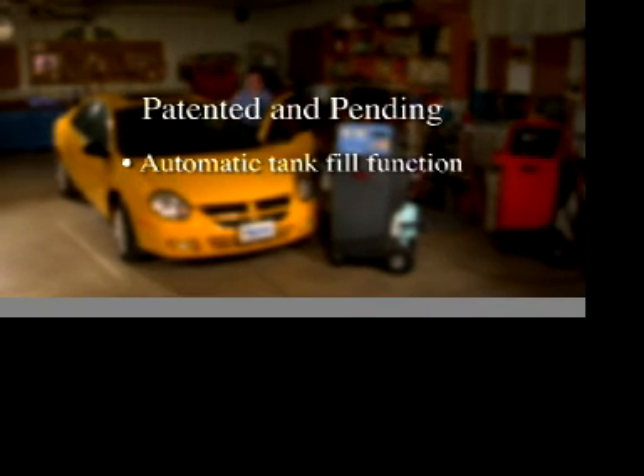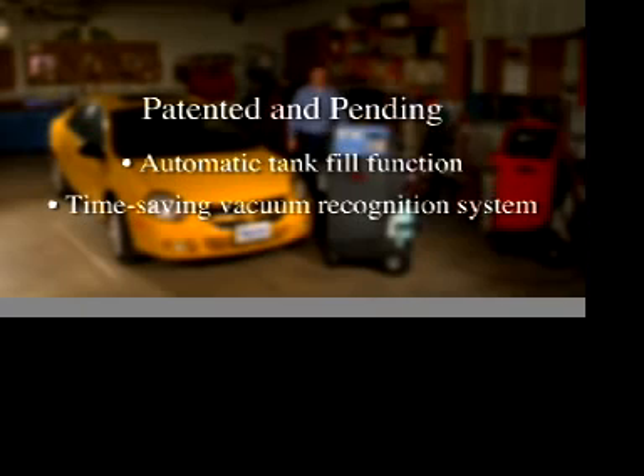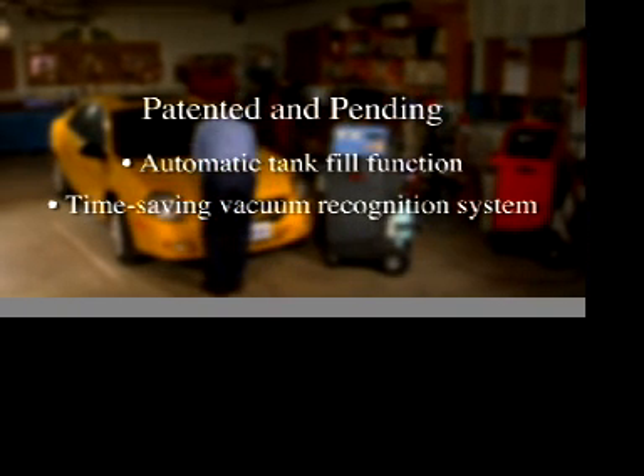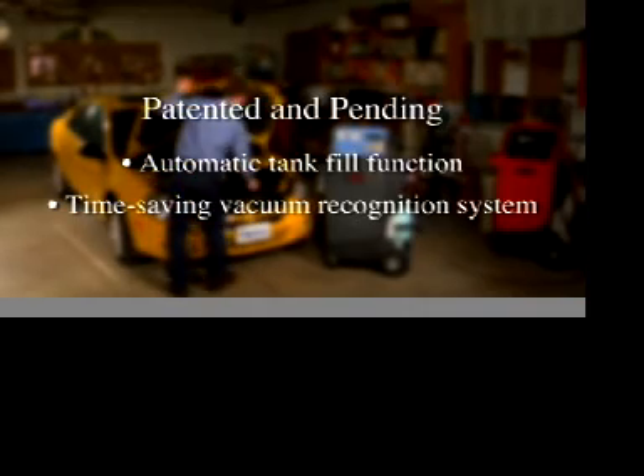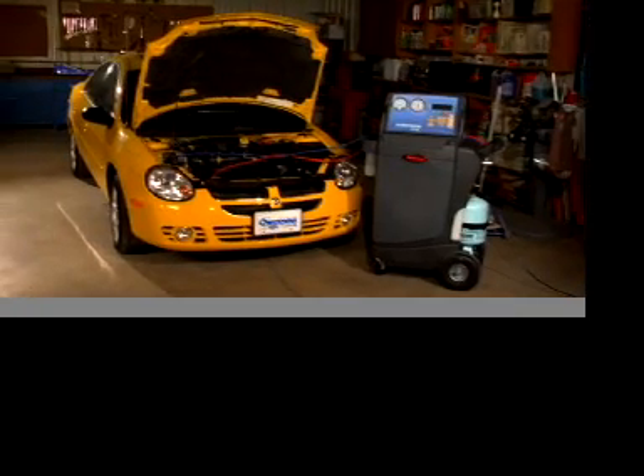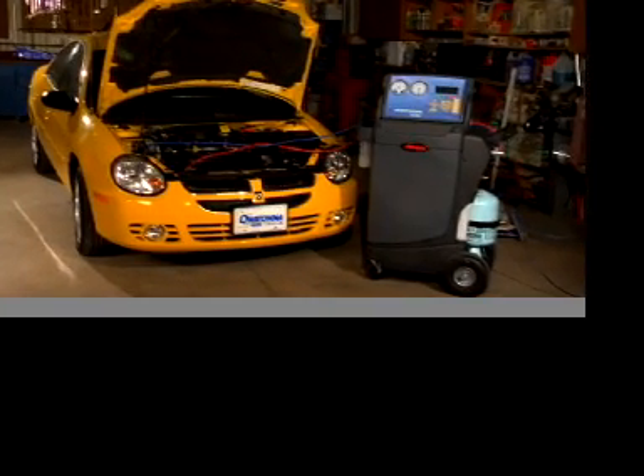With patented features like a one-of-a-kind automatic tank fill function and a patent-pending vacuum recognition system that helps limit recovery time by optimizing the vacuum operation, we've created a must-have piece of equipment. Let's start with the big picture.